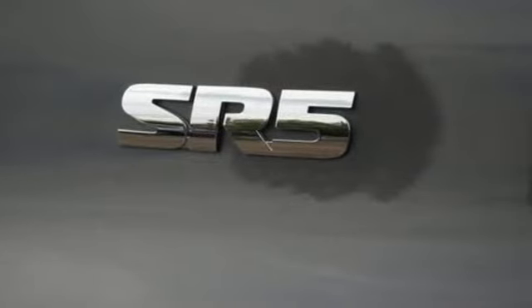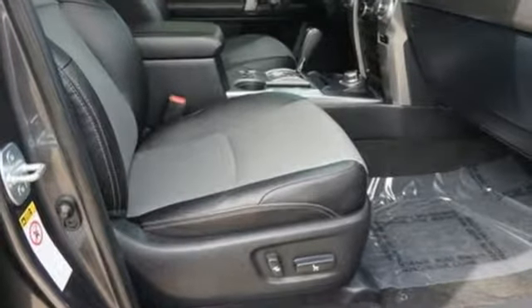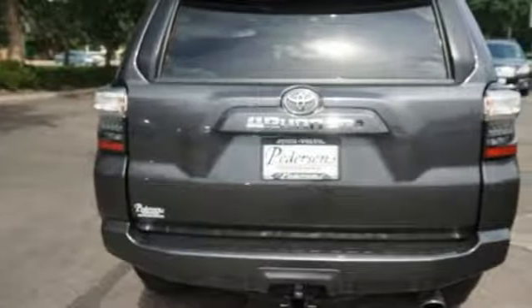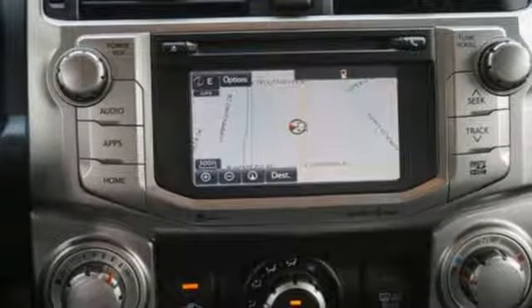Karn Driver explains that while most of its competitors now have car-based platforms, the 4Runner remains a body-on-frame SUV and true to its truck roots. This yields benefits off-road where it is sturdy and capable.